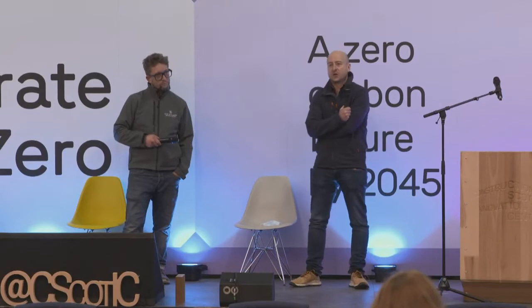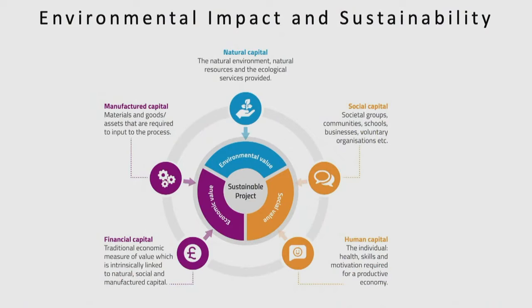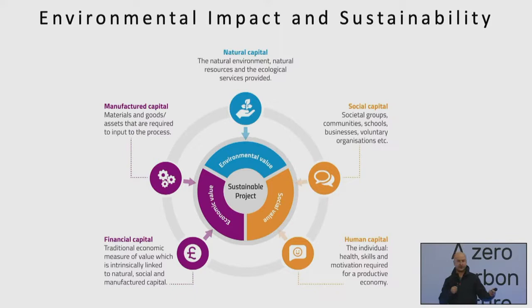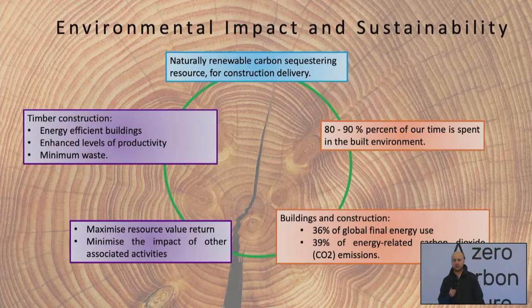COP26 and the sustainable development goals require us to think about things differently. Within the Transforming Timber project application, we used a five capitals model approach — thinking about how we can maximize the use of our renewable natural capital, what that can do in terms of social capital and biophilic design for well-being, what this means in terms of human capital and skills, and what it all means for economic and financial capital in terms of commercialization and manufacturing. Timber is a natural renewable capital, and given that we spend 80 to 90 percent of our time in the built environment, it's important to deliver it using appropriate approaches for health and well-being.